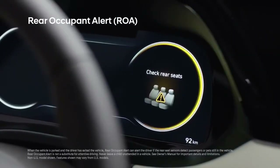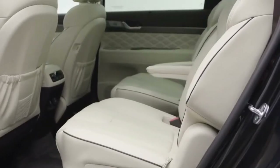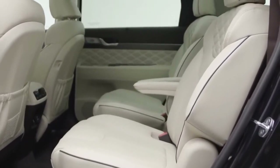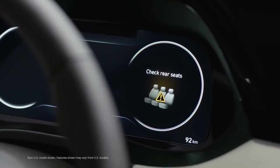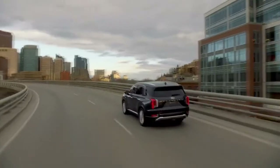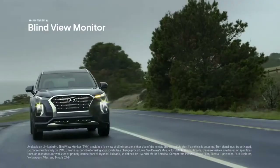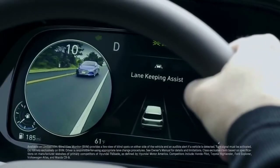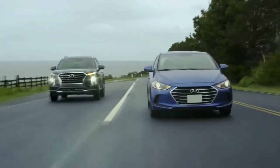Rear Occupant Alert is designed to help prevent children and pets from being left behind. The standard system will alert you with a warning message to check the back seats, while the available ultrasonic sensors will sound an alarm and send an alert to your smartphone through Blue Link if movement is detected after you have exited the Palisade. The Palisade also offers a class-exclusive Blind View Monitor, which projects a live video feed of your blind spot directly within the gauge cluster for added awareness.